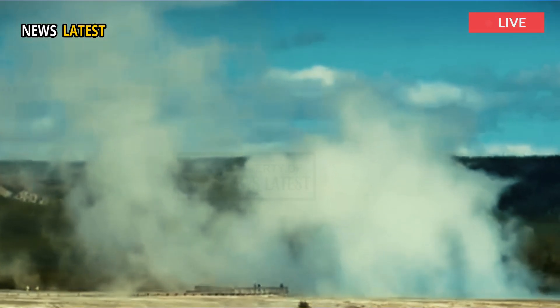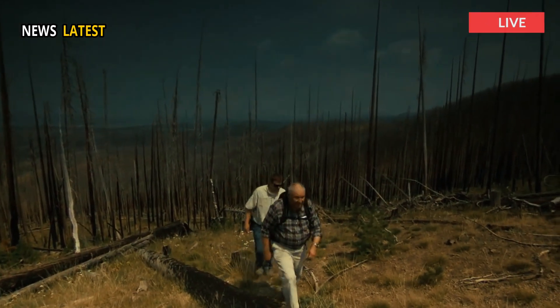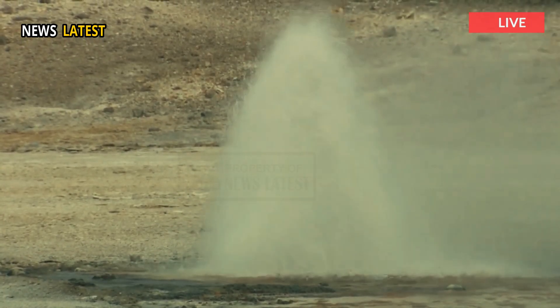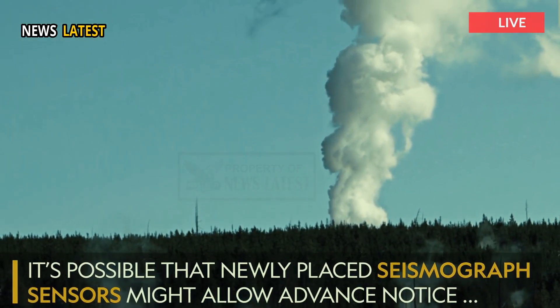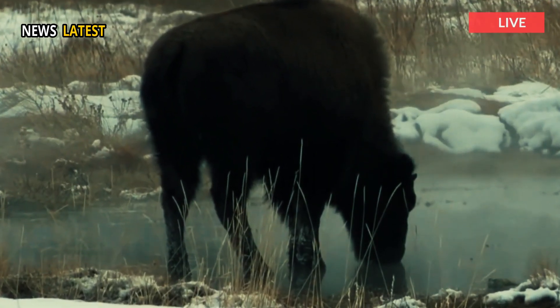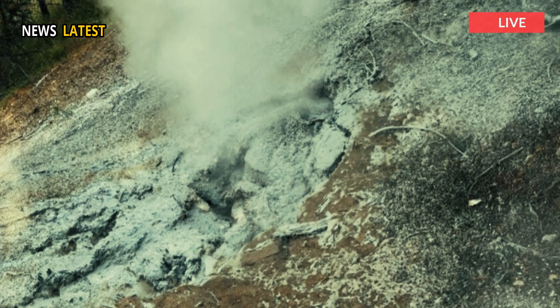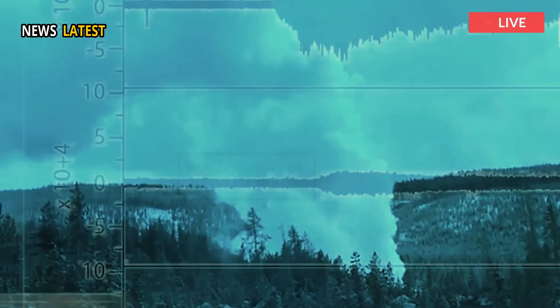The thermal feature was first spotted by scientists last summer and inspired them to trudge across a marsh and measure 171 degrees Fahrenheit, 77 degrees Celsius, steam venting from the base of a wooded hill. A thin coat of gray mud confirmed the vent was new, according to a recent online post by scientists with the Yellowstone Volcano Observatory overseen by the U.S. Geological Survey.